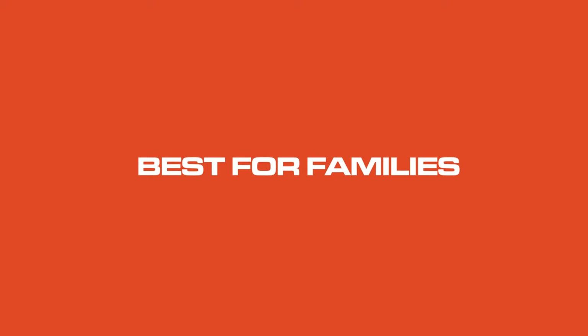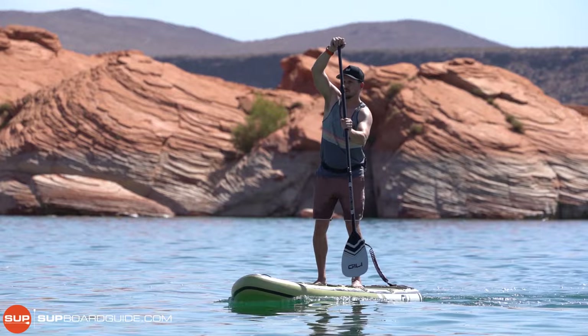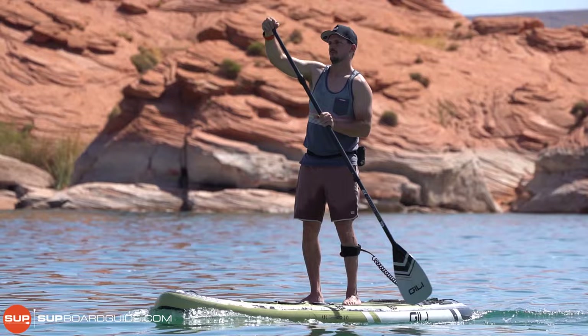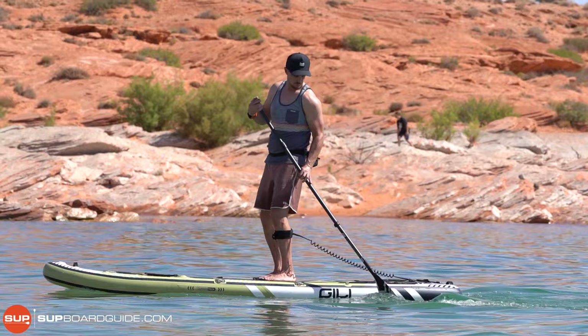The best inflatable paddleboard for families for 2022 goes to the Gilly Mino Series. In the Mino series you have two different options — 10-6 and 11-6 — but both boards are the same: a really well-built, lightweight, and high-weight-capacity stand-up paddleboard. All of those things really matter for families. You want a board that's lighter weight if you want your kids to carry it down — you're already going to have a ton of gear, so it's nice if the kids can pick it up and carry it.